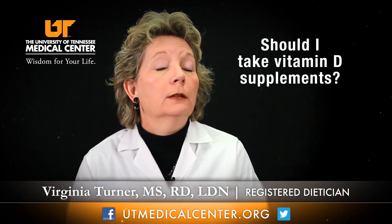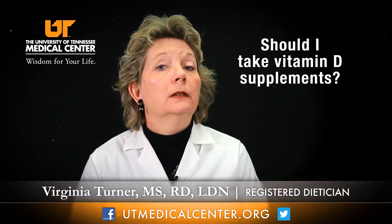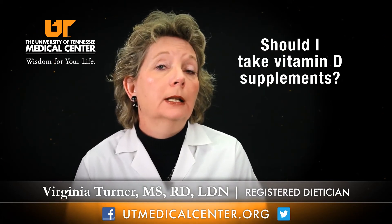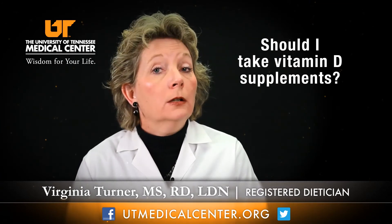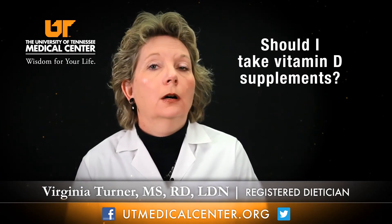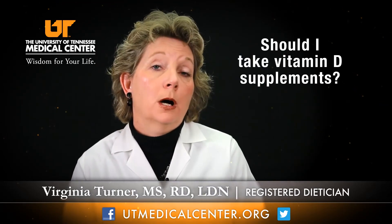Vitamin D is one of our fat-soluble vitamins. Fat-soluble vitamins can be stored by our body, and excess amounts can be toxic. Water-soluble vitamins, such as vitamin C, are not stored by the body and any excess is eliminated.